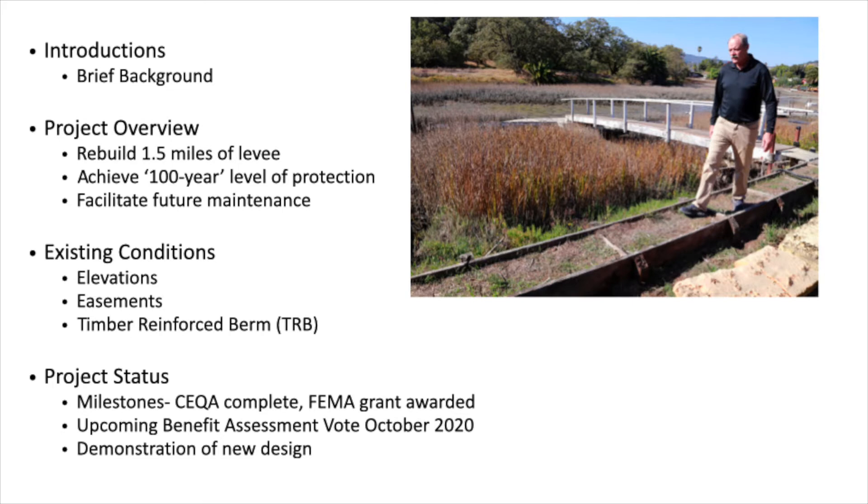I'll talk about the elevation stuff a little bit later. Here's another picture of the timber reinforced berm.